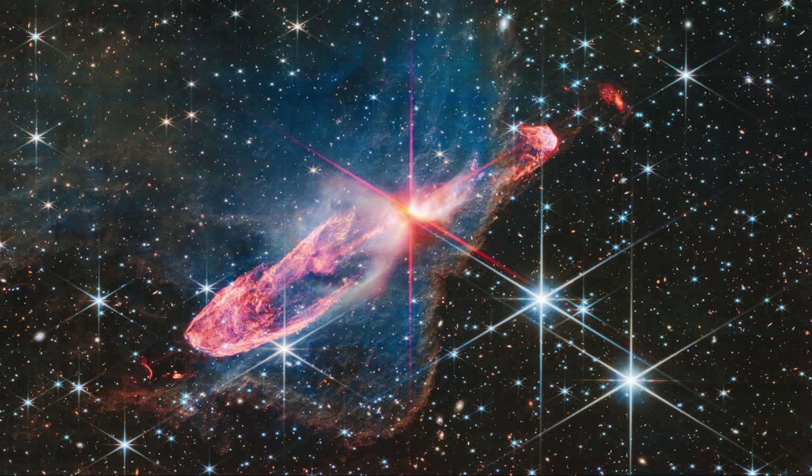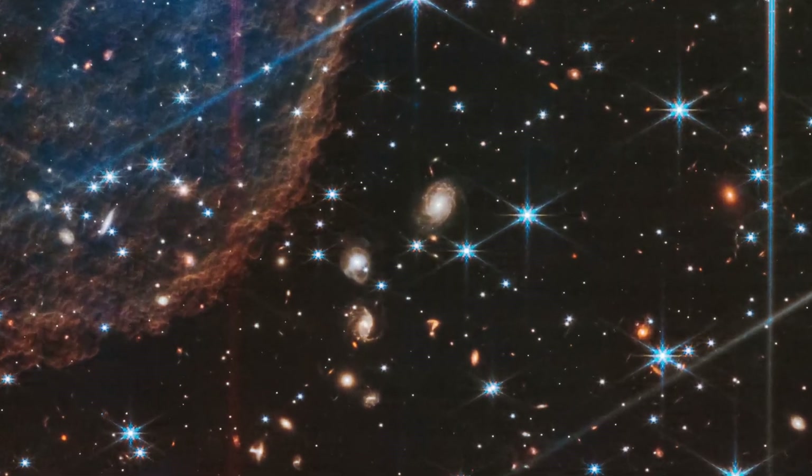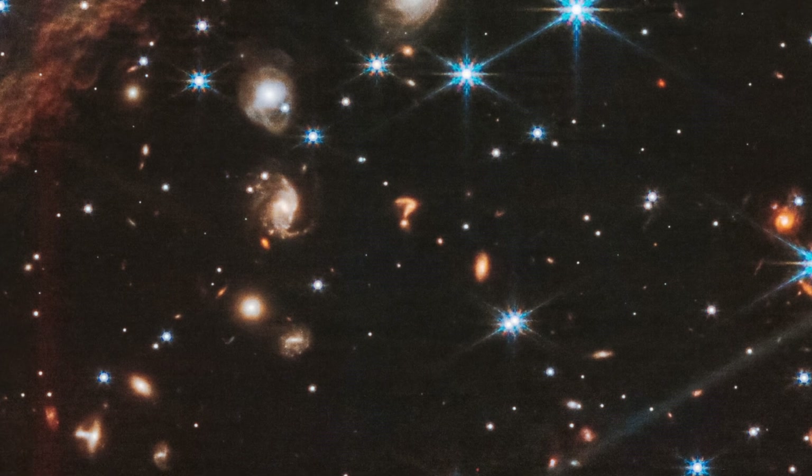There are only four or five known cases where galaxies happen to look like a question mark from our point of view. That's not loads, but it might be surprising that it has happened more than once. One of them is actually visible in another JWST image we've talked about before — found to the bottom right of an image of a beautiful object called HH46-47, which is actually a couple of stars with powerful jets associated with them. That question mark doesn't seem to be due to lensing, but is likely due to an irregular galaxy disrupted by a merger or interaction. I do have a full video explaining everything we can see in that image, so feel free to check that one out.